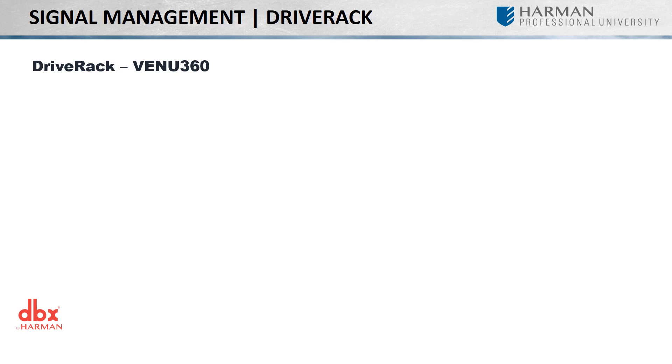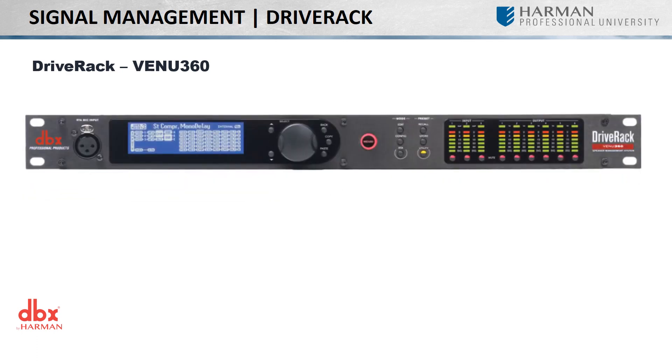Designed to go between your mixing console and amplifier or powered speakers, each DriveRack is packed with a host of features providing you with the means to properly tune your PA system. As we can see on the rear panel, the Venue 360 provides us with a 3-in, 6-output configuration, or when utilizing the AES inputs, a 5-in and 6-output configuration, allowing you to set up the loudspeaker configuration in a number of different ways, whether it is for a simple 3-way crossover or something more complex such as a stereo 2-way crossover, mono side fills, and a single monitor channel.